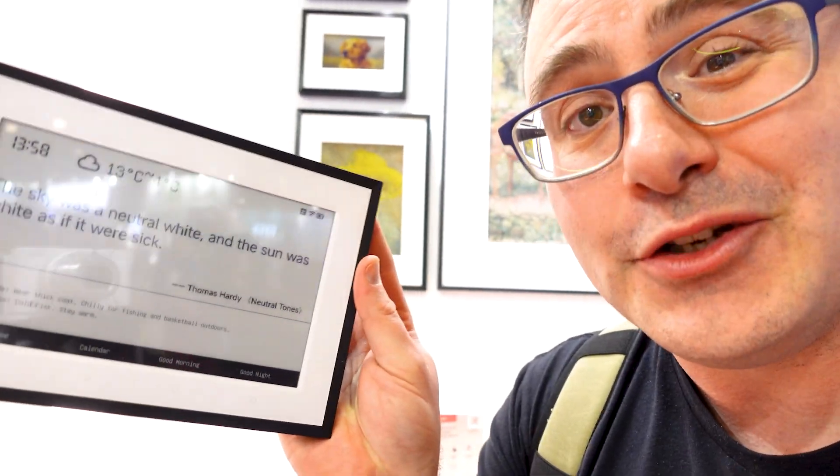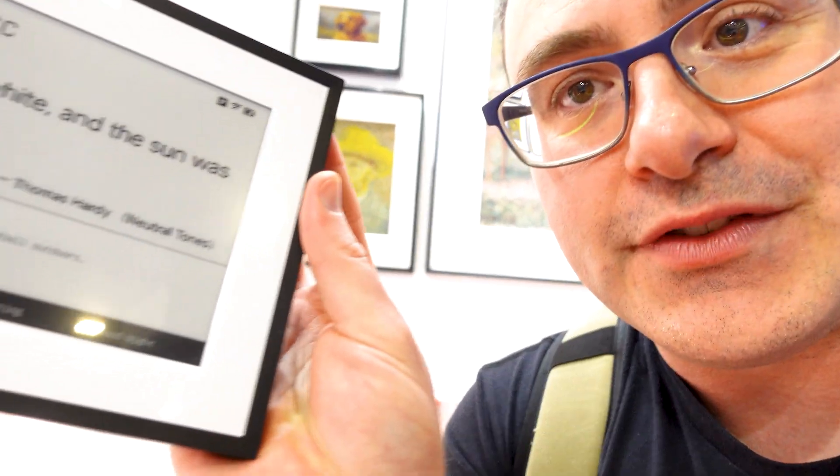It connects to Google and Apple calendars, and there are scene buttons so you can run little automations on it. Pretty impressive for a device with a three-year battery life.